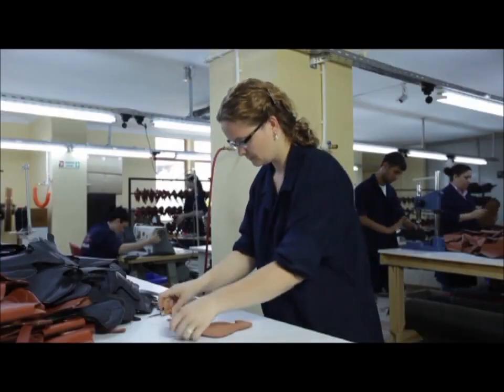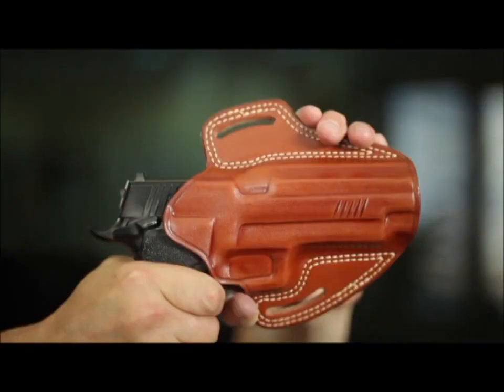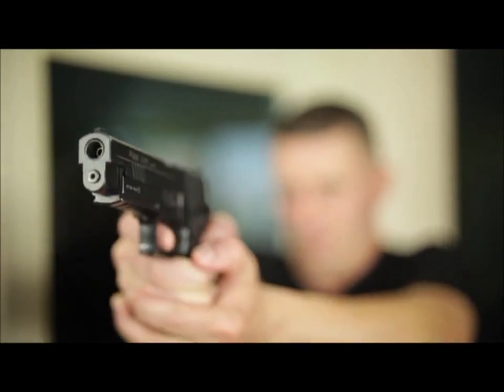Handmade holsters are preferred for their high quality craft, practicality, security, and fitness for grasping the gun with ease and quick drawing.